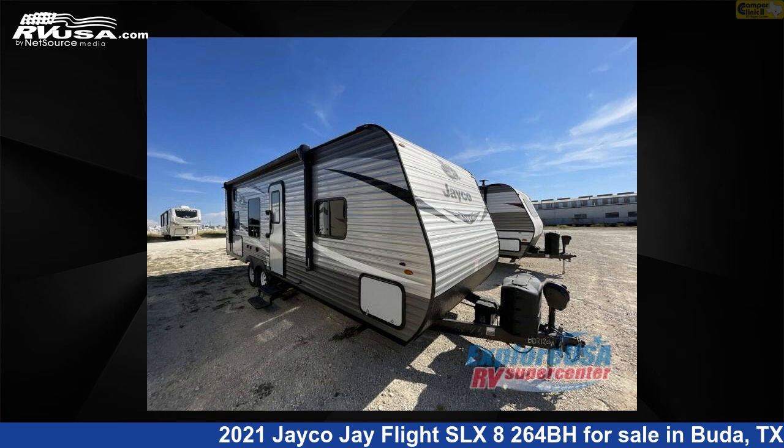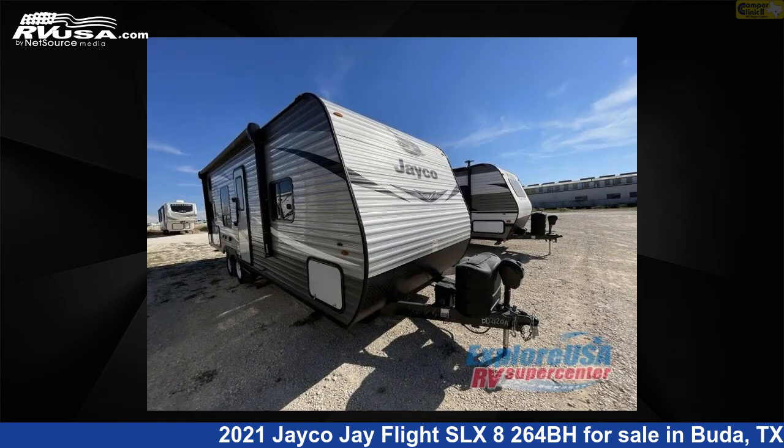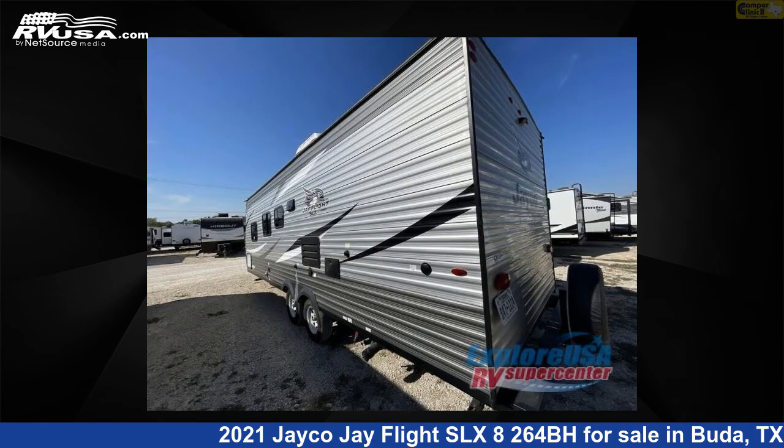This 2021 Jayco J Flight SLX 8264BH is a travel trailer RV. It is located in Buda, Texas 78610 and is offered for sale by Camper Clinic 2. This used Jayco is 29 feet 0 inches in length and features sleeps 8 and 42 gallons freshwater capacity. The floor plan layout of this travel trailer features bunkhouse, front bedroom.